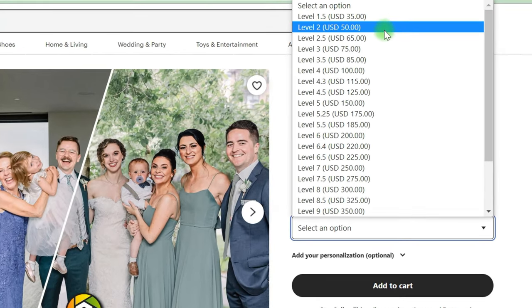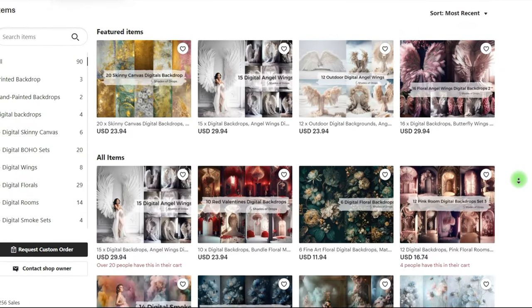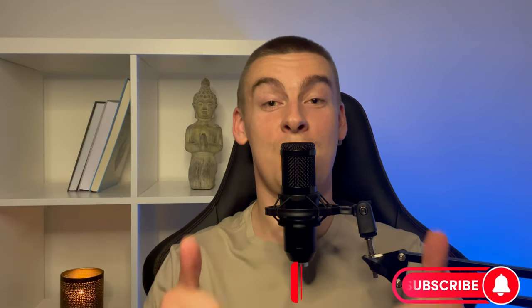The nice part is that you can add that option at no expense. Now that you've completed the listing photographs, be sure to optimize your listing on Etsy so that it can be found easily. Write your thoughts on this business idea in the comments, subscribe to the channel, and give me likes and the bell notification to be the first to see new videos about earning money online. See you in the next video.